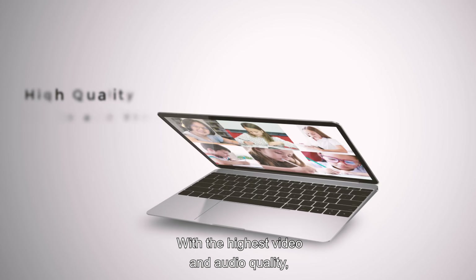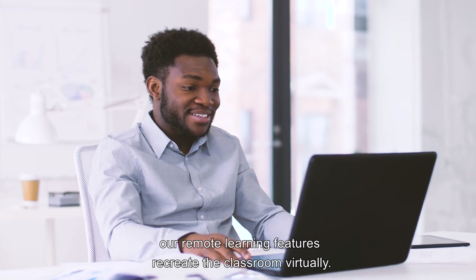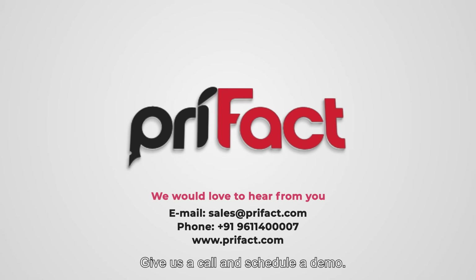With the highest video and audio quality, our remote learning features recreate the classroom virtually. Ready to upgrade your school? Give us a call and schedule a demo.